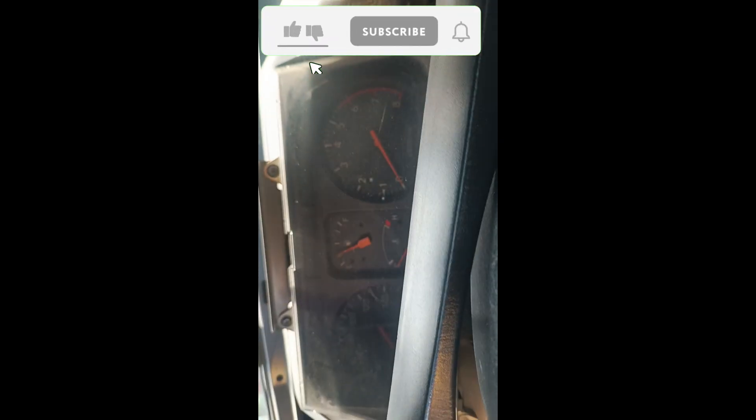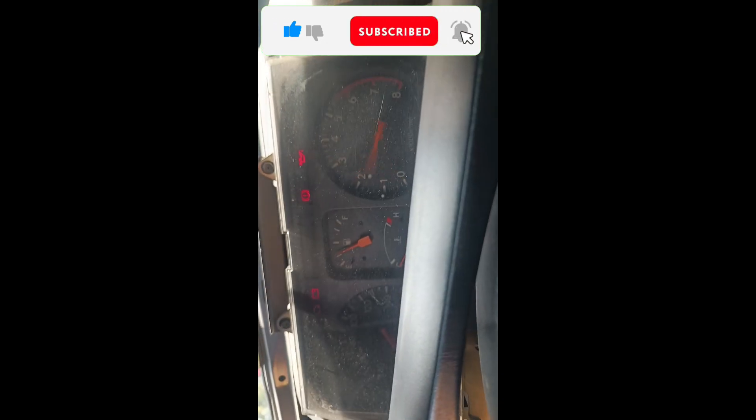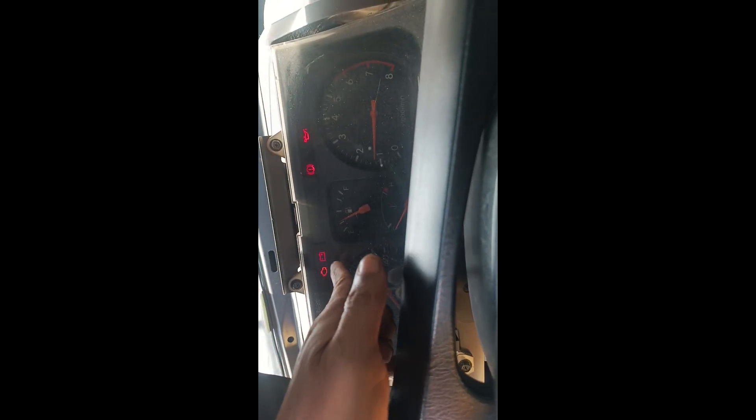Ayan mga boss, nakabili na kami. Sinalpa ko na rin yung relay. Lumabas na yung check engine light! Check engine light. Na try ngayon natin kung mapapaandal natin.